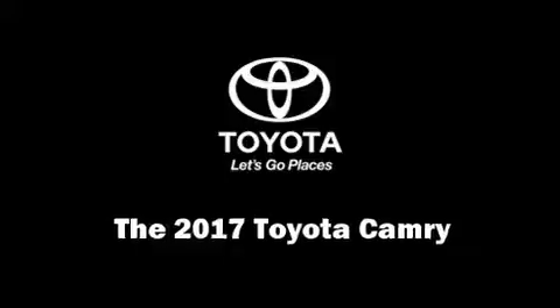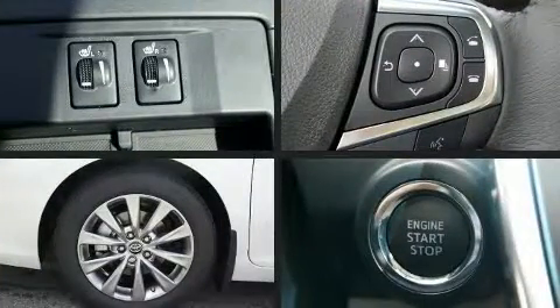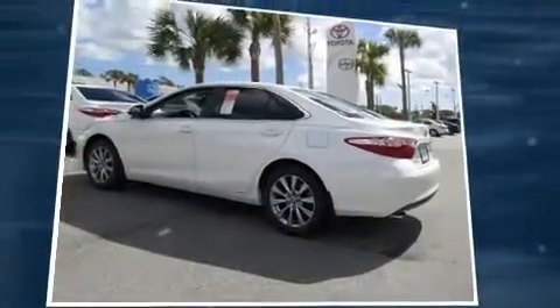The 2017 Toyota Camry. This four-door, five-passenger sedan stands out among competitors in its class. It features an automatic transmission, front-wheel drive, and the 3.5-liter six-cylinder engine.